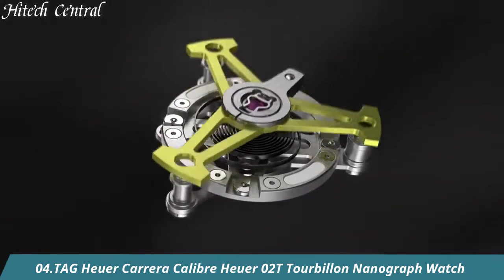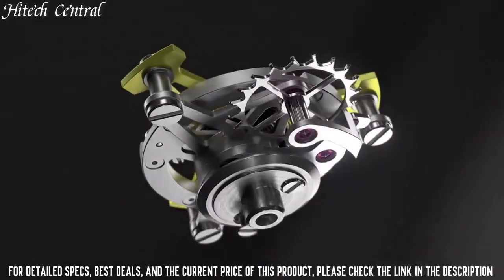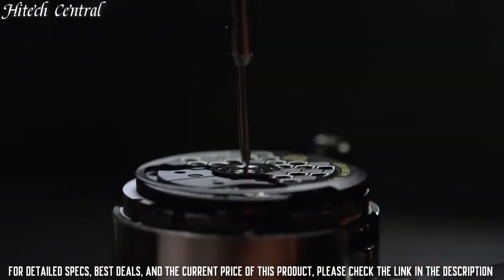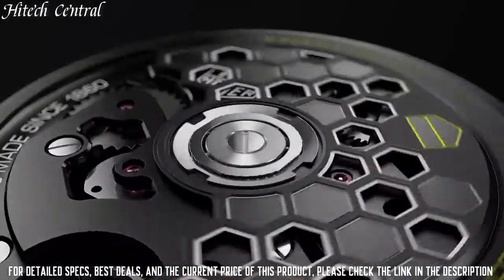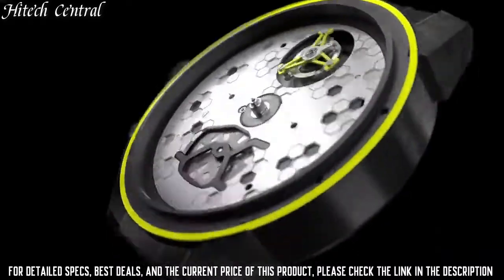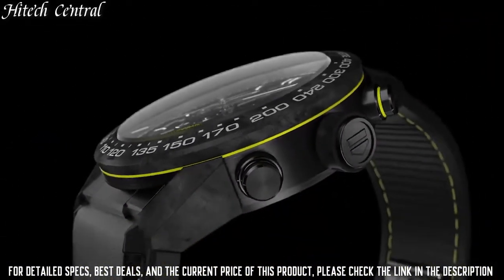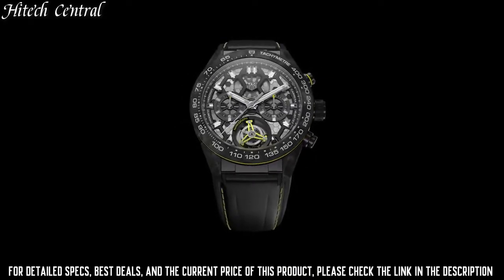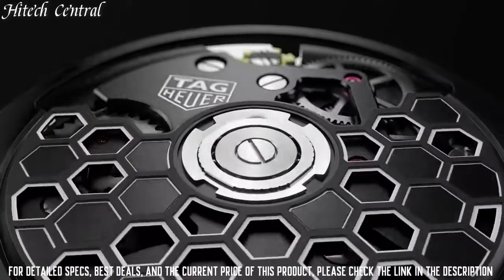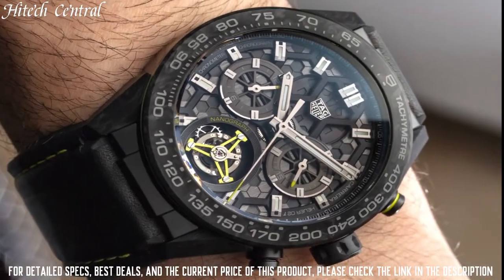Number 4: Tag Heuer Carrera Caliber Heuer 02T Tourbillon Nanograph Watch. Dial type: Analog, luminescent hands and markers. Chronograph with 3 sub-dials displaying 60-second tourbillon, 30-minute, and 12-hours. Tag Heuer Caliber 02 Automatic Movement containing 33 jewels, composed of 168 parts, beating at 28,800 VPH, with a power reserve of approximately 80 hours. Scratch-resistant sapphire crystal, pull-push crown, transparent case back, round case shape. Case size 45mm, slip-through clasp, water-resistant at 100m / 330ft. Functions: tourbillon, chronograph, hour, minute, second, tachymeter. Sport watch style.